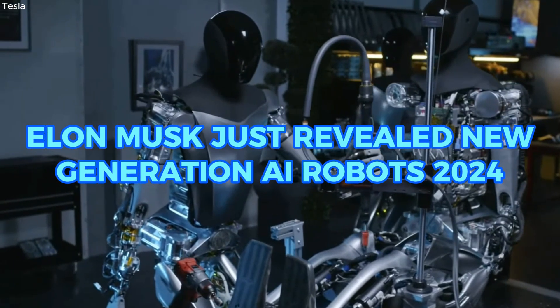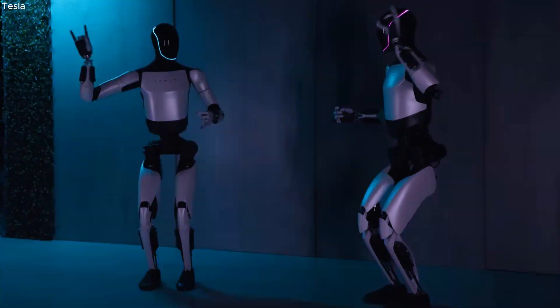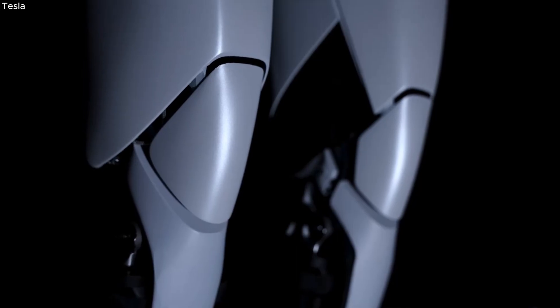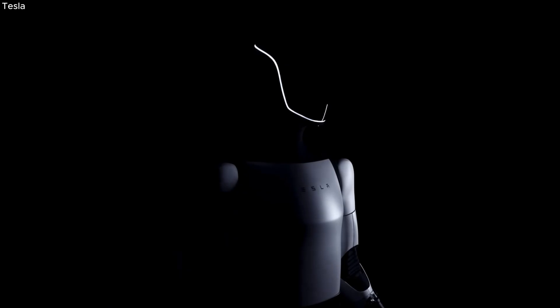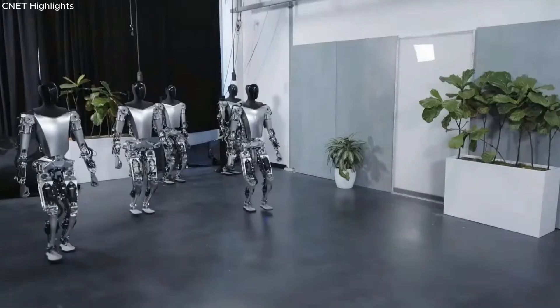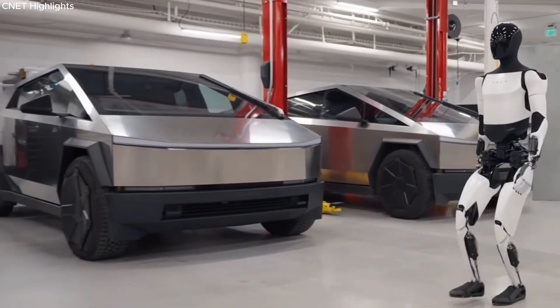Elon Musk just revealed new generation AI robots in 2024 to finish his master plan. In today's video, we'll discuss the humanoid robots released by Tesla owner Elon Musk — the Optimus Gen 2. What sets this robot apart? What enhancements does it have compared to the previous version? We'll delve into these details in today's video.